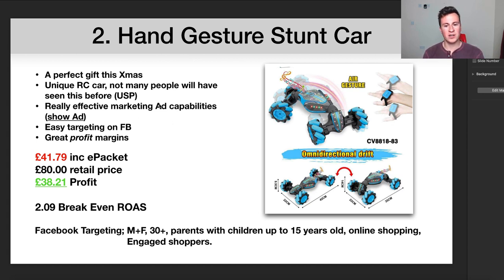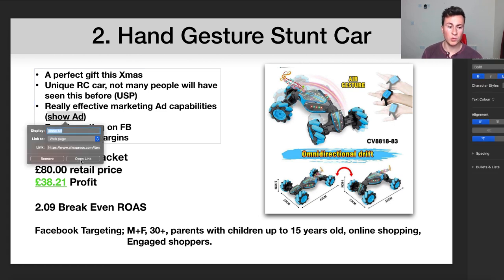Moving on to product number two — another cool product I came across on my Facebook news feed. Something like this has that wow factor because it's something new that not many people have seen before. Rather than having a remote control car with a standard controller, you put this thing on your hand and the motion of your hand controls what the car does. It makes the perfect Christmas gift and has a unique selling point that will attract a lot of people, especially parents.